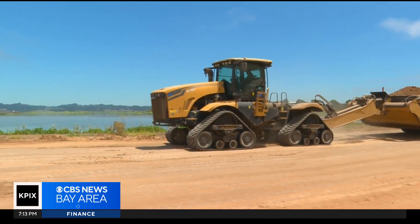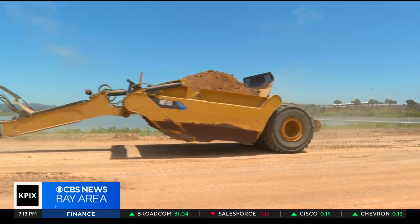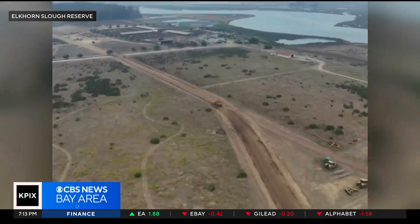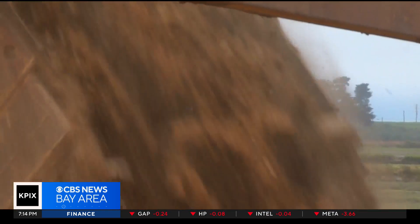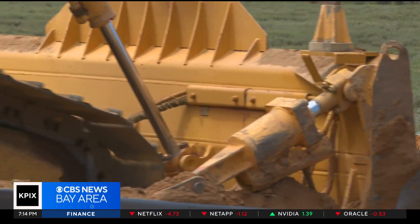So far, the project has moved roughly half a million cubic yards of soil. Most of the dirt comes from nearby hillsides, where it's scooped up and moved by a fleet of trucks. They caravan to the restoration site, where the dirt is dumped. Tractors then take the dirt and spread it, building up the marsh.